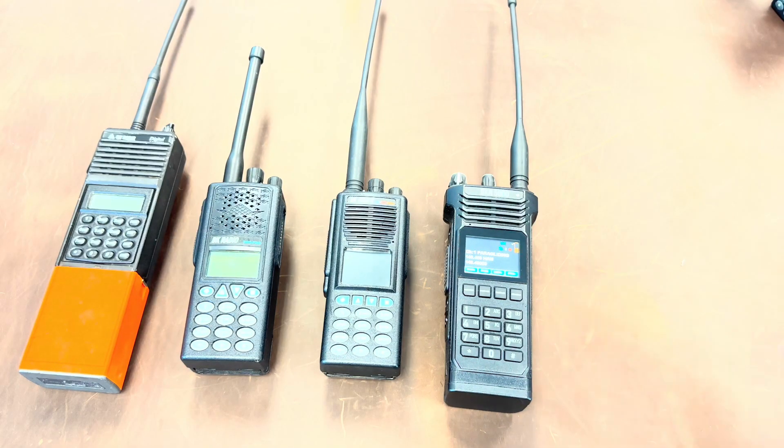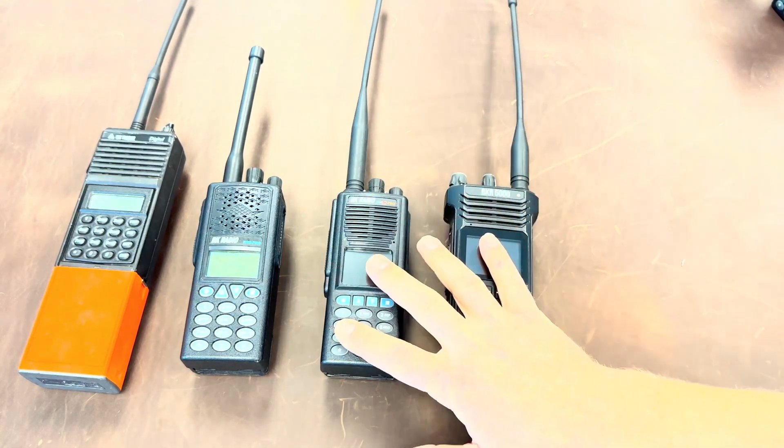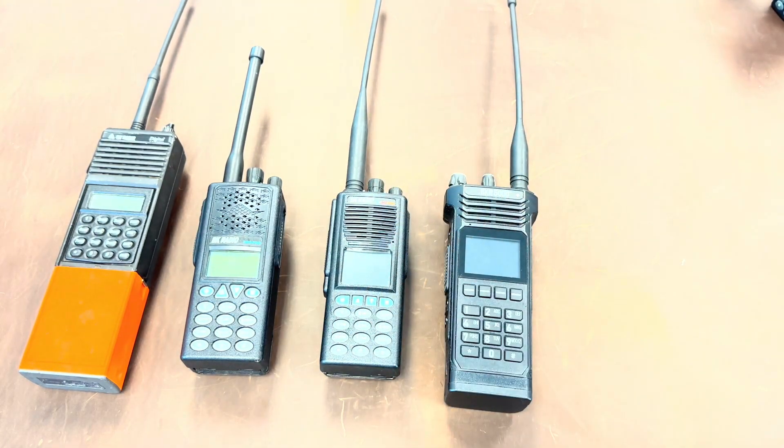Thanks for hanging out with me. If you've got any of these radios, consider yourself blessed — they're great quality and the manufacturer is top notch. I really like BK Technologies. Check them out at BKTechnologies.com, and let me know if you have any questions or want to see anything else done with these. Thanks and take care.